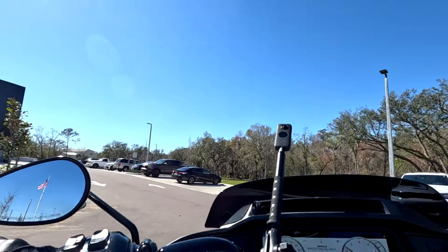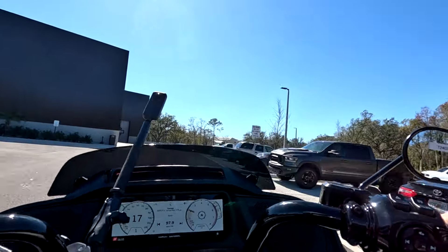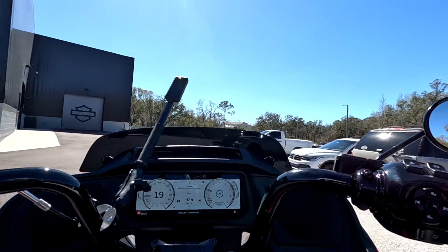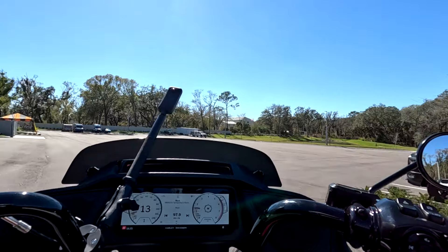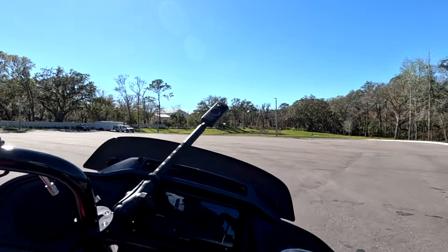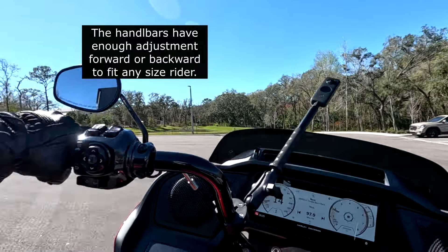As usual, the first thing I do is check on the maneuverability. I can tell you right now these bars are not adjusted for me — I would have to bring them down a couple of inches, because when I go to turn anywhere near full lock, it's quite a stretch for me.